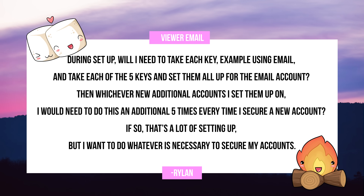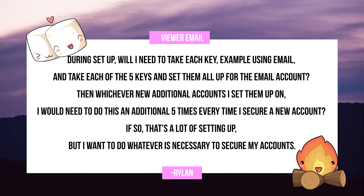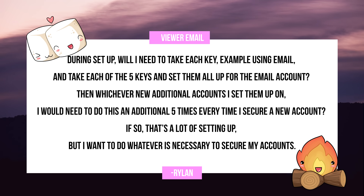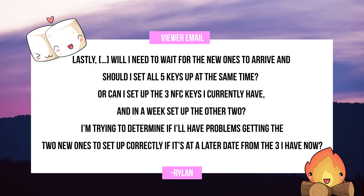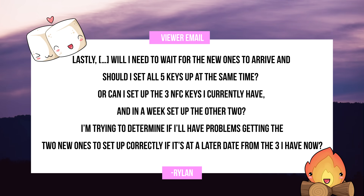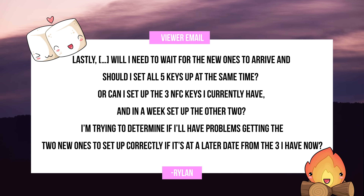During setup, will I need to take each of the five keys and set them all up for the same email account? Then, whichever new additional accounts I set them up on, I would need to do this an additional five times every time I secure a new account. If so, that is a lot of setting up, but I want to do whatever is necessary to secure my accounts. Lastly, will I need to wait for the new ones to arrive and should I set all five keys up at the same time? Or can I set up the three NFC keys that I currently have and in a week set up the other two? I'm trying to determine if I'll have problems getting the two new ones to set up correctly if it's at a later date.